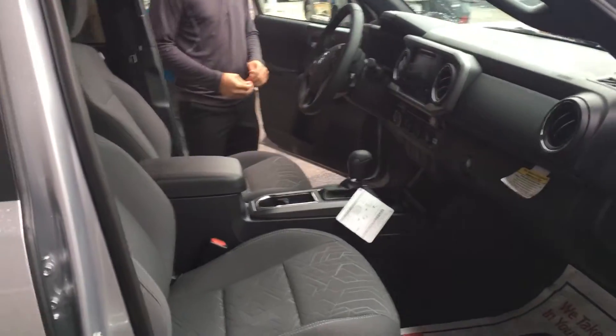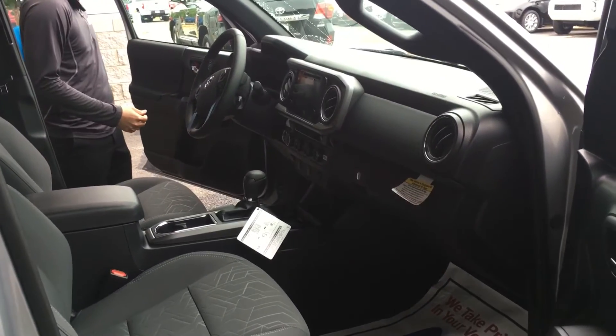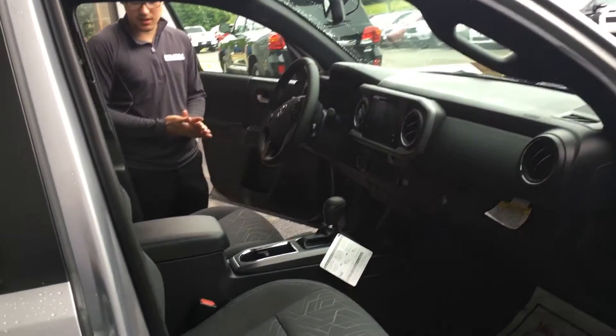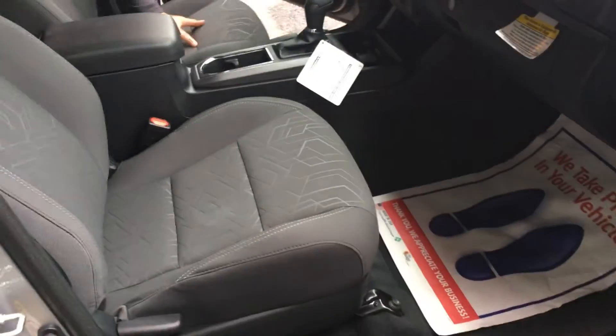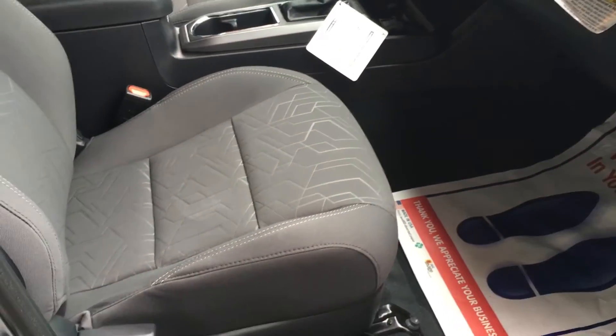You'll notice it does have cloth seats instead of leather, like what you saw on the Limited. It looks really nice though, if you look at the design — looks really neat, never really seen anything else like this.